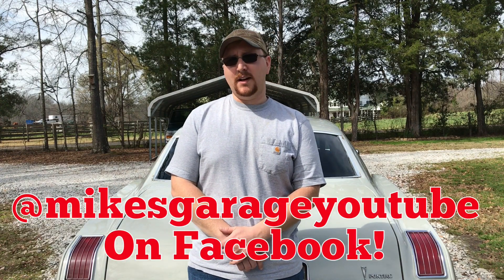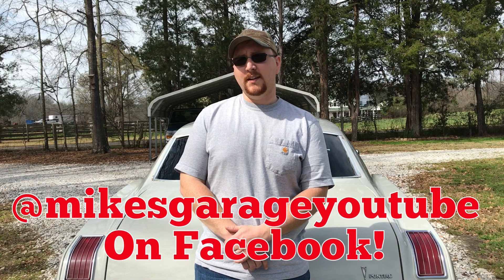My grandfather originally bought it brand new in June of 1975. I hope y'all enjoyed this tour of my car.